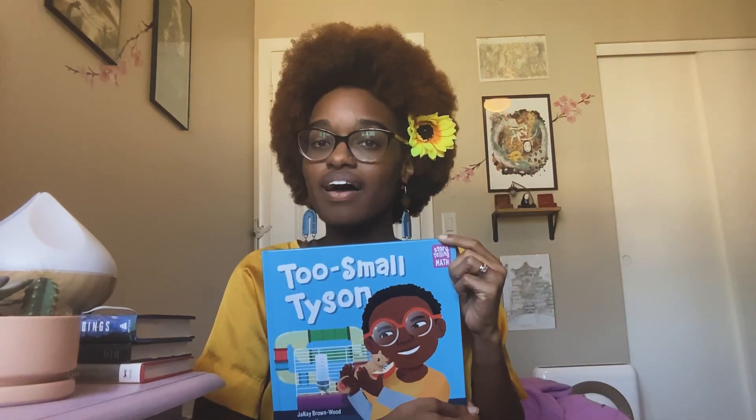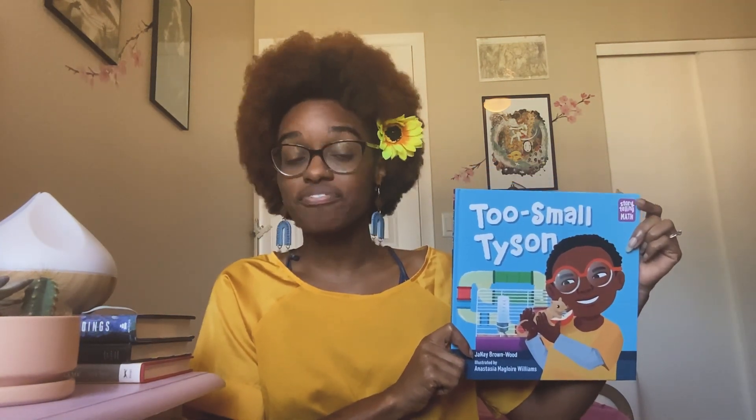Hi! My name is Anastasia McClure-Williams and I am the illustrator for Two Small Tyson. That means that I drew all of the pictures while my friend Janae wrote all of the words.